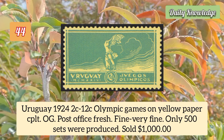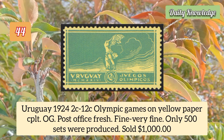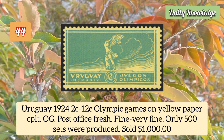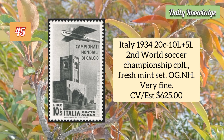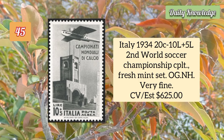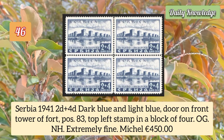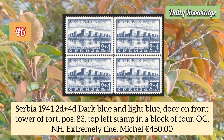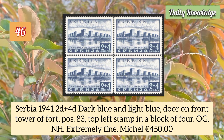Uruguay 1924 2c to 12c Olympic Games on yellowish paper, complete set, post office fresh and fine. Italy 1934 20c to 10 lire plus 5 lire second world soccer championship, complete fresh mint set. Serbia 1941 2d plus 4d dark blue and light blue, tower of the fort, position 83 top left stamp in block of four.